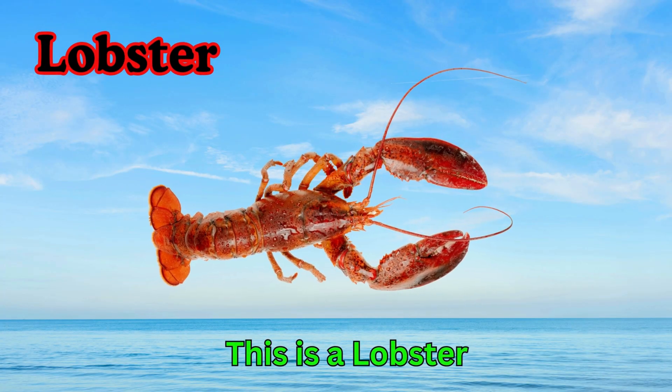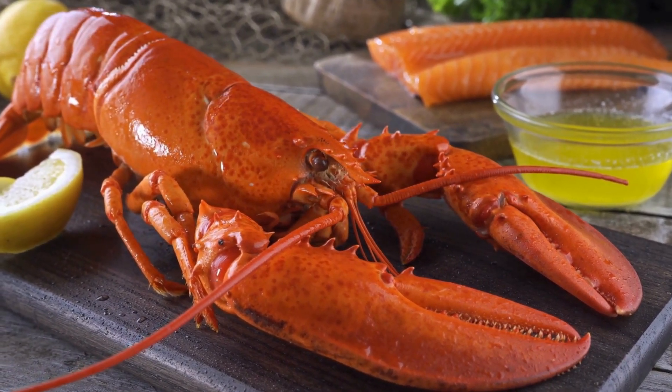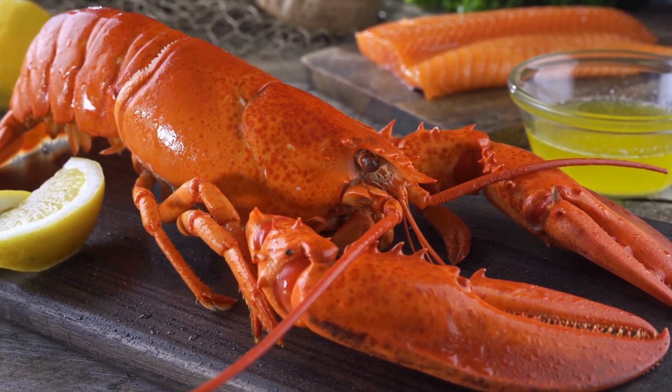Lobster. This is a lobster. Lobsters have long bodies and big claws. They live under the sea. Lobsters walk on the ocean floor.